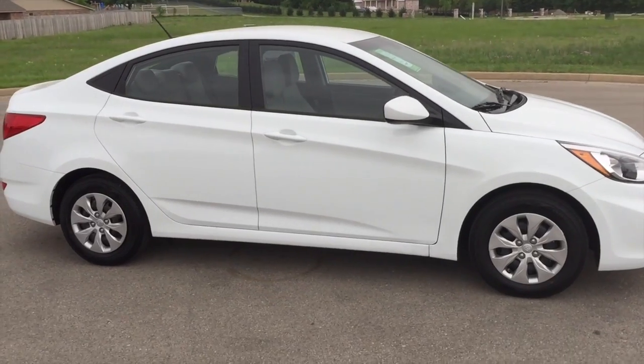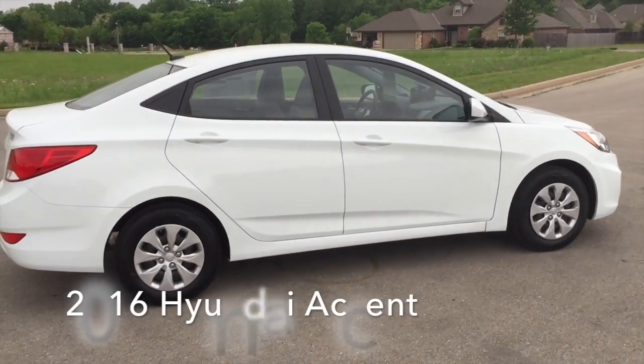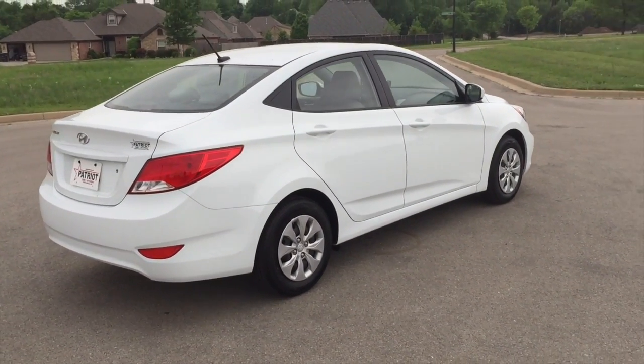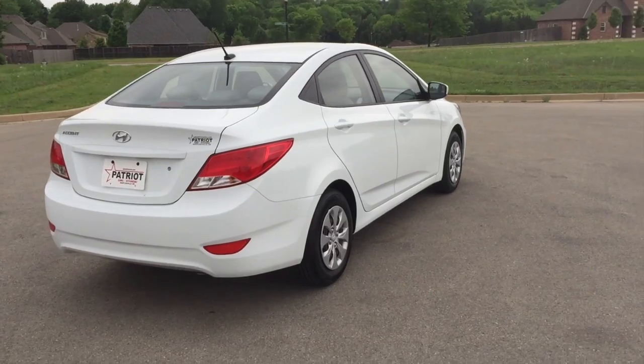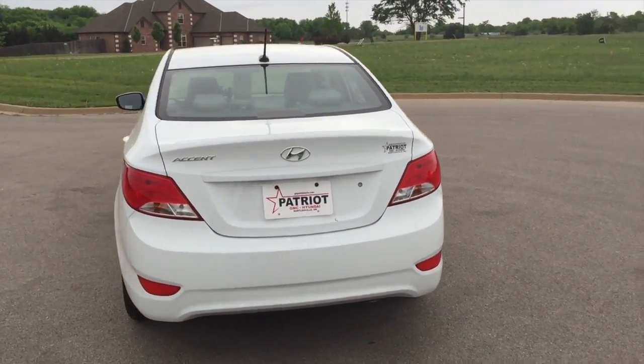Introducing the 2016 Hyundai Accent. This four-door, five-passenger sedan stands out among competitors in its class. It features an automatic transmission, front-wheel drive, and an efficient four-cylinder engine.